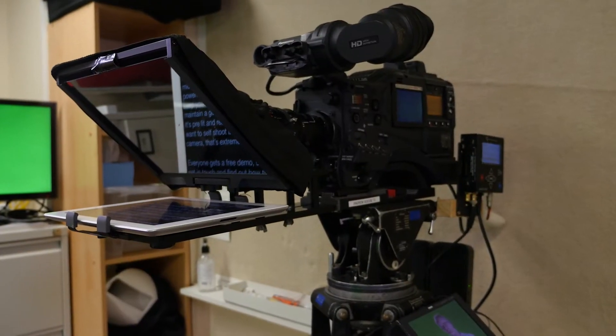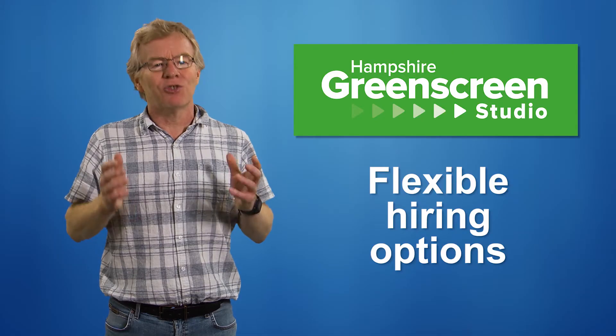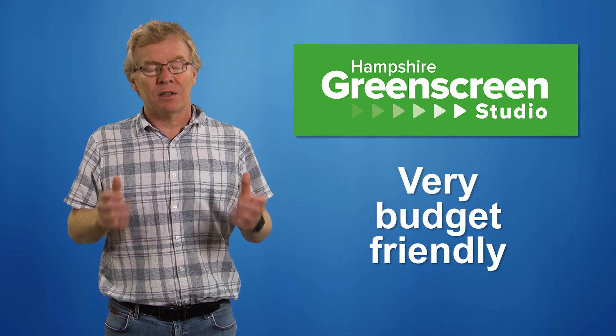You can hire the studio with our in-house HD camera and Auto-Q, or bring your own equipment as needed — it's extremely flexible. And whilst it's not as big as some studios, it's incredibly budget friendly, which is essential these days as we all rebuild our businesses in the wake of the coronavirus.